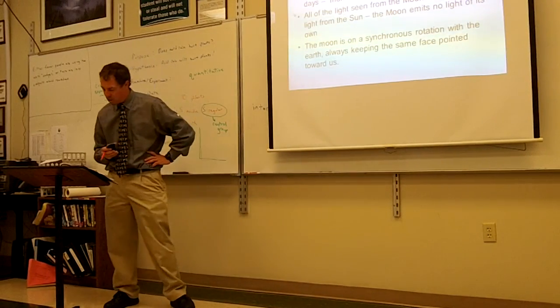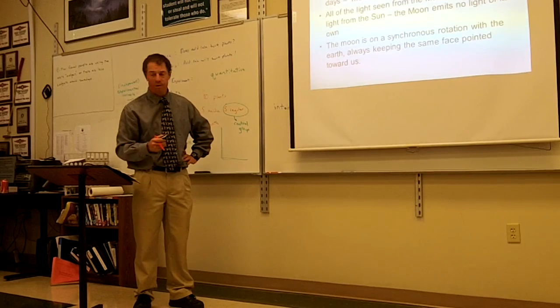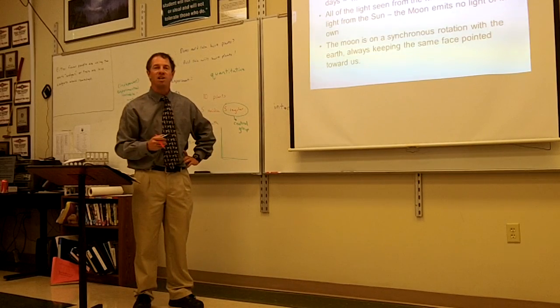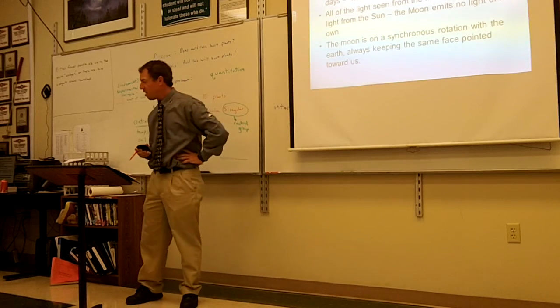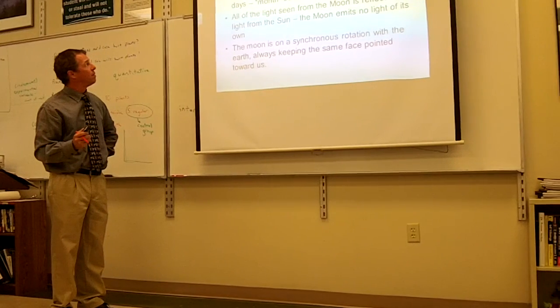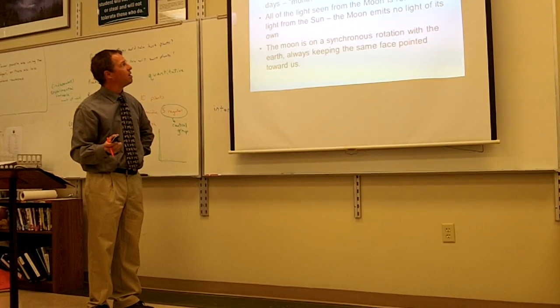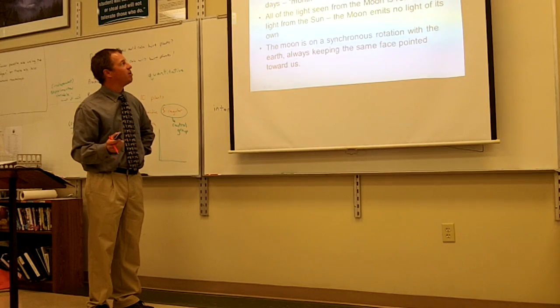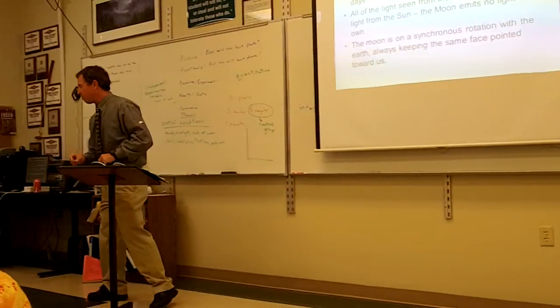We're on page 12, section 0.3, the motion of the moon. We talked about how the sun seems to move across the celestial sphere. Well, the moon does too. The moon appears to move in relation to the background stars, just like the sun. And that's because the moon is actually moving — it's orbiting the earth.